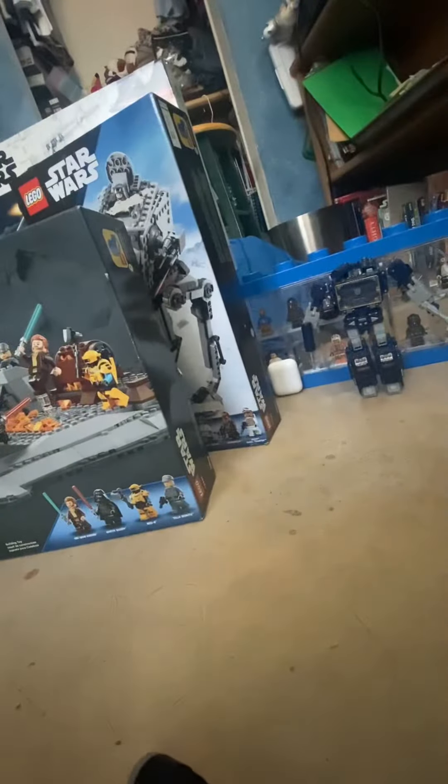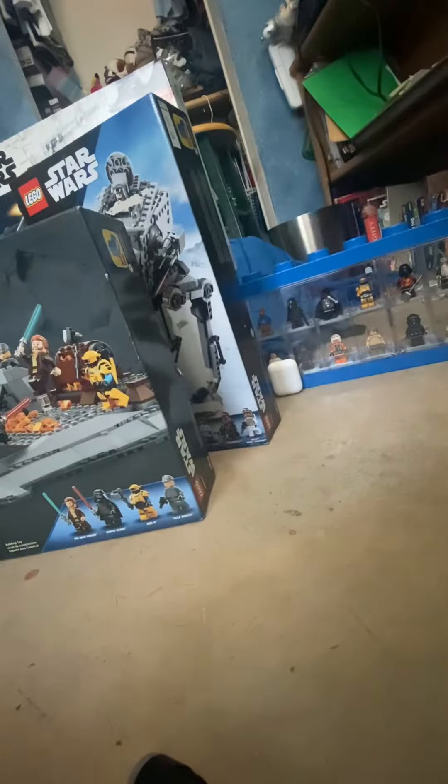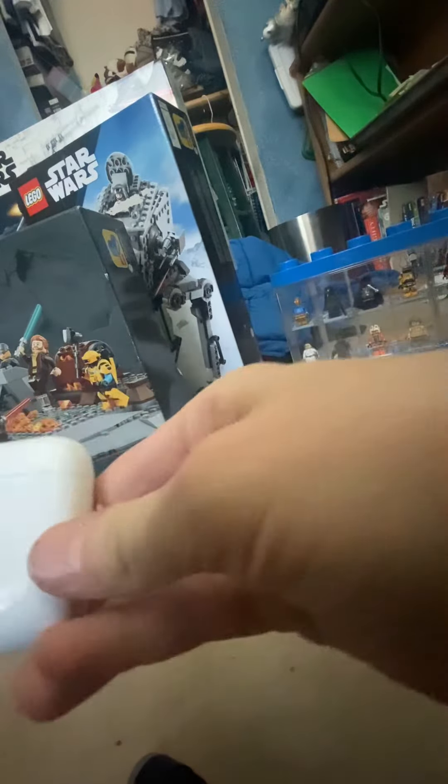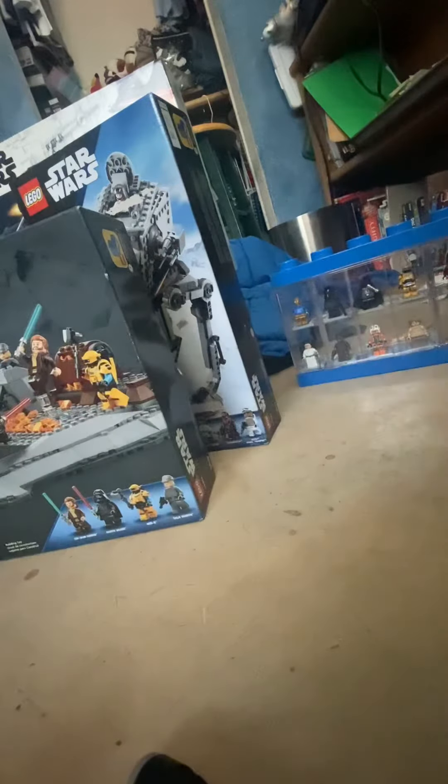Hey guys, welcome back, and today I'm showing you my Christmas haul. First thing — I just did a review of the Soundwave, so yeah, I got a Soundwave. I really like him, he's really cool. I also got a Scourge, but I have him up with my other Transformers right now. I also got some AirPods, and I also got this display case.